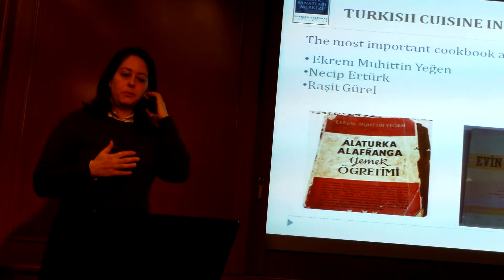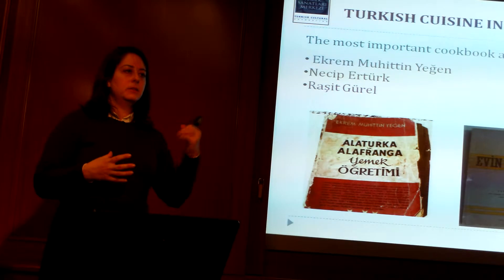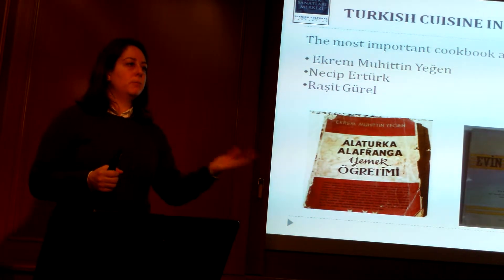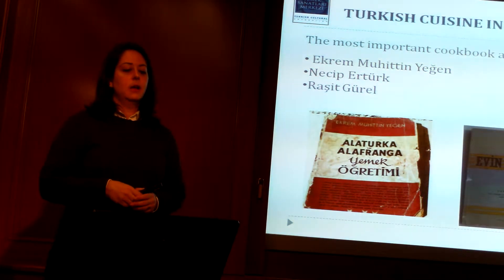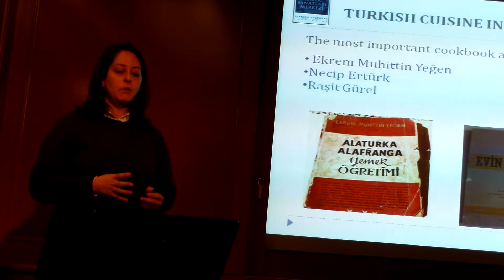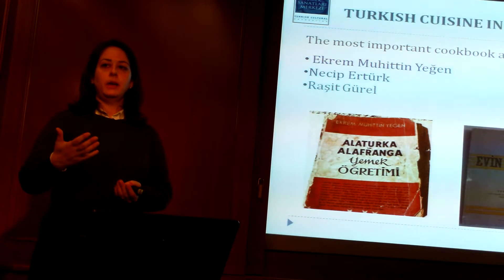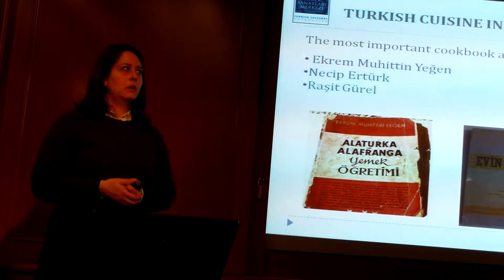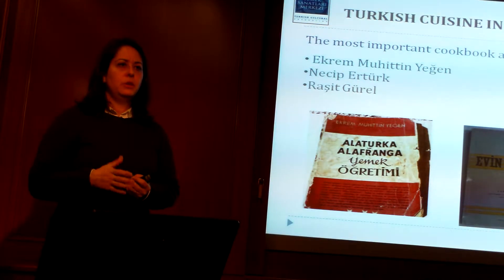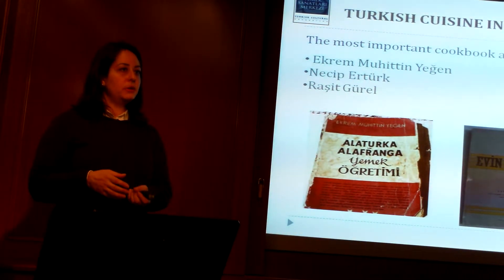During that time, we have three very important people that we rely on. Their books combine the classical Turkish cuisine and also the French influence, so they will have examples from both cuisines. They were the first ones to write a cookbook using the modern Turkish language. Among these, Reşid Gürel is actually a chef who later became a cooking instructor at the technical school for girls, the Ankara Technical School. He used to work at the Turkish embassy in Holland, and also briefly worked at the presidential mansion during Atatürk's time.